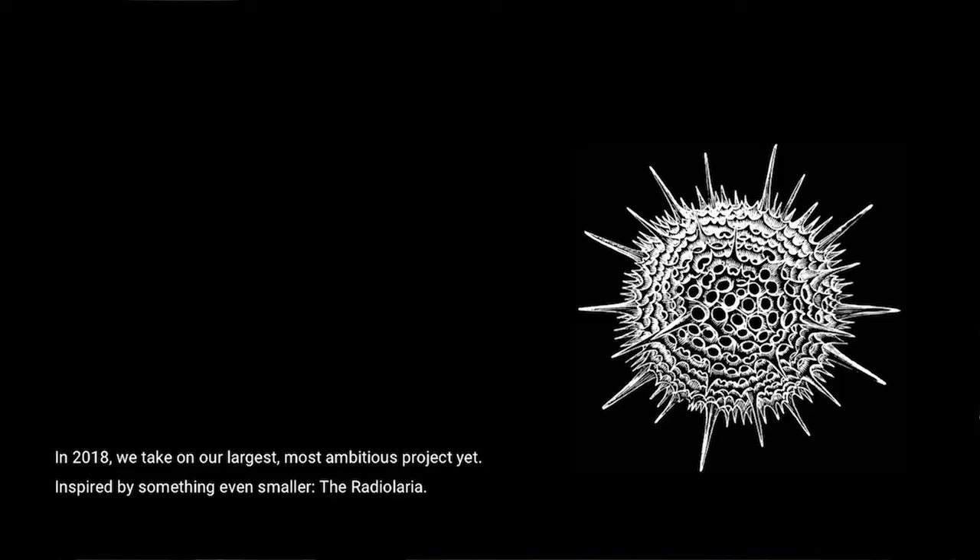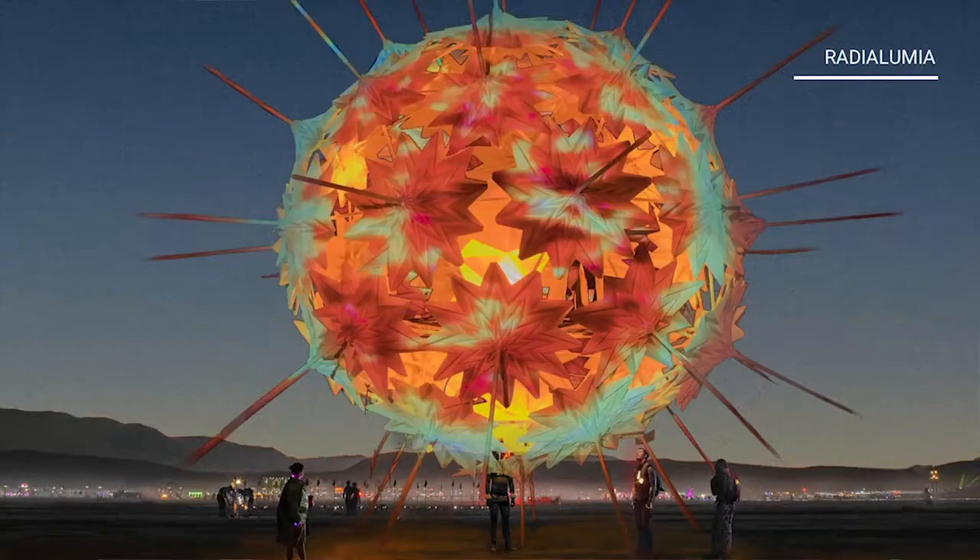For the 2018 project we're taking on, we're taking inspiration from something very, very small to make our largest piece yet. This is the Radiolaria. It is a protozoa which is smaller than one millimeter. We think they occupied the lake that was Lake Lahontan, which was the lake that used to be where Black Rock City now is. They're tiny little calcium protozoas that have all those little spikes, and so we introduce Radiolumia — a five-story version of a tiny little thing, because why not?